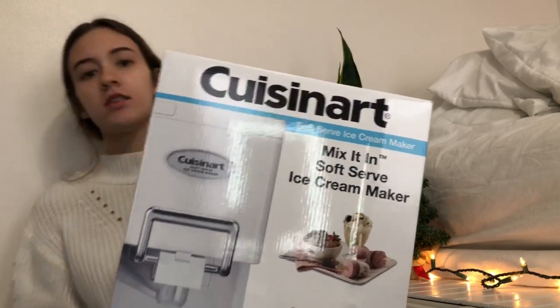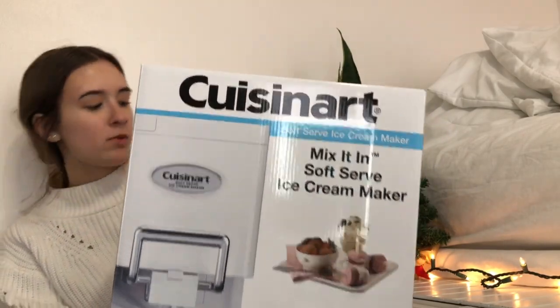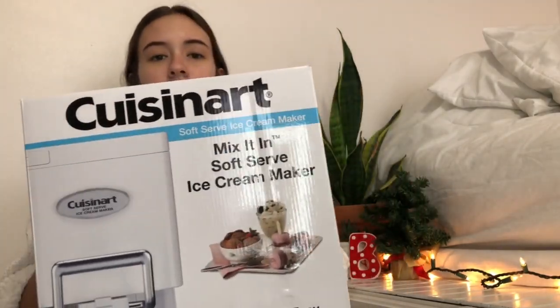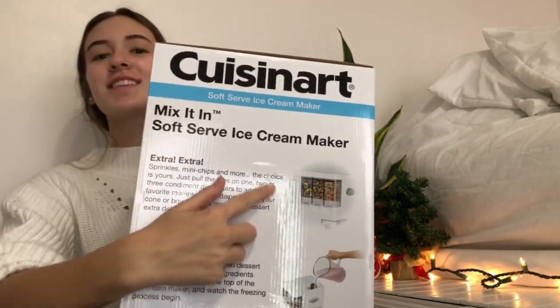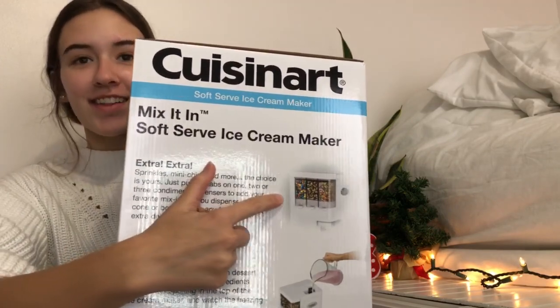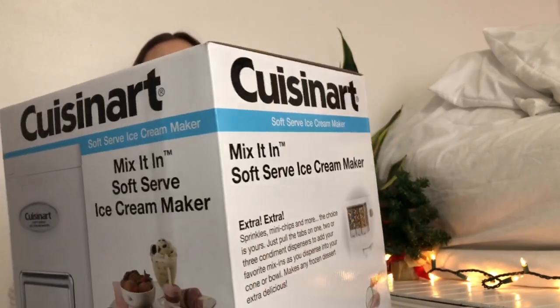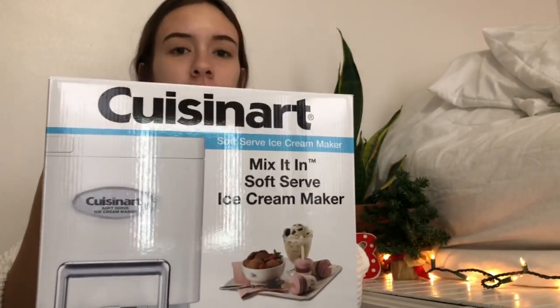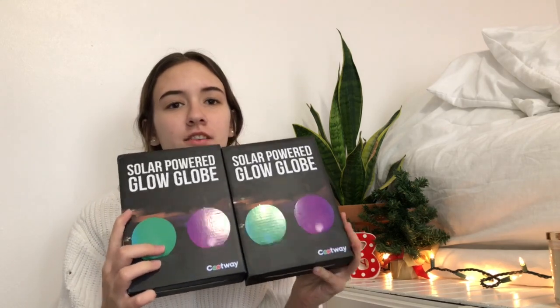Last thing for the pool or movie room is this soft serve ice cream maker. We have one in our garage but it's weird and takes up space, so we got this one. It's got a little topping dispenser on the side which is so cute — we can just make our own ice cream. We also got these solar panel glow-up pool balls that you put in your pool and they change colors.